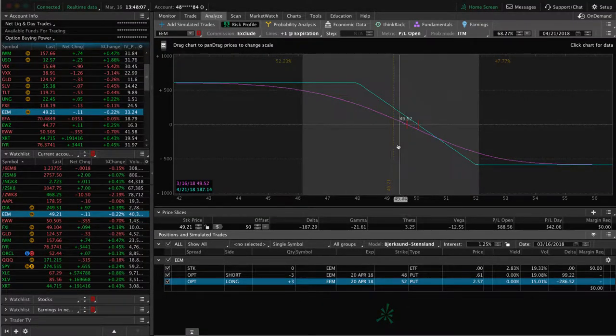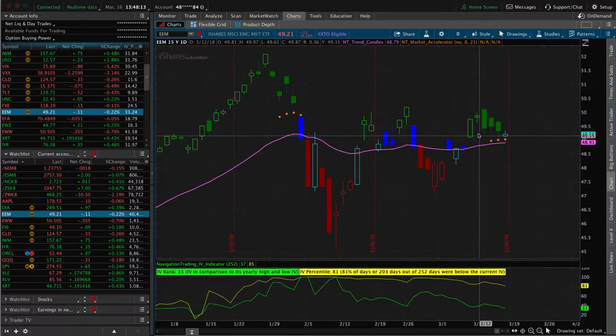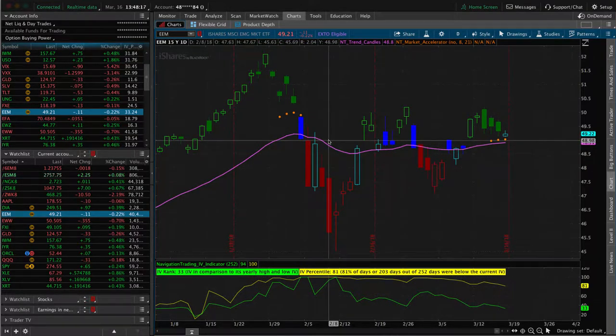Let's look at that EEM. It's come in a little bit since then, just looking for a little bit more down movement to benefit that piece. Here's the look at the chart — if we can just get a little bit of a breakdown lower, that's going to benefit that one.